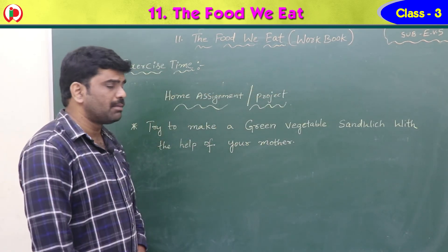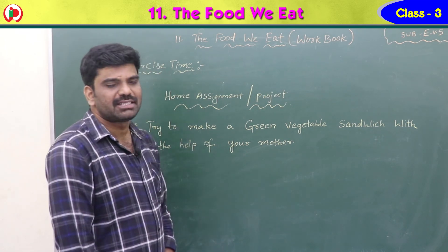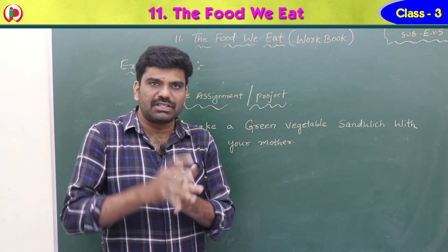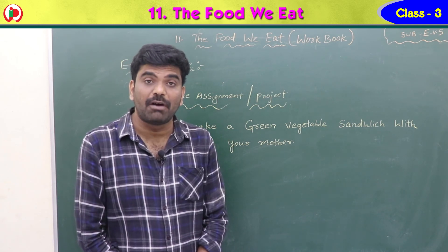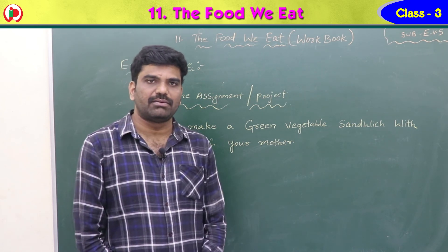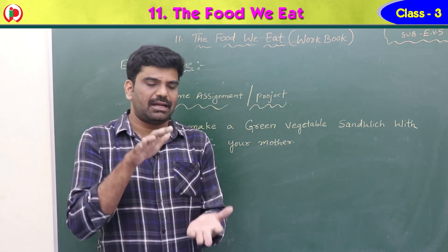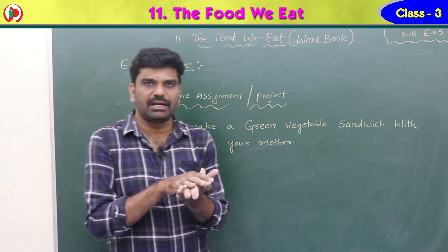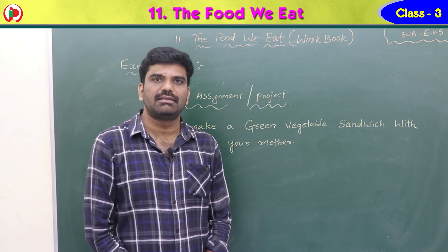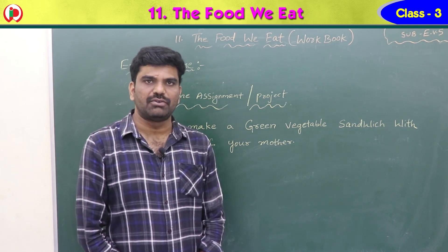Children, now see the home assignment or project to do at home. Try to make a green vegetable sandwich. Make sure all the vegetables are covered, with the help of your mother. The sandwich has slices of bread on the upper and lower sides with vegetables in between. This is the end of the workbook part — 'The Food We Eat.'